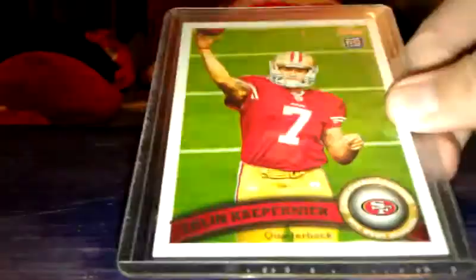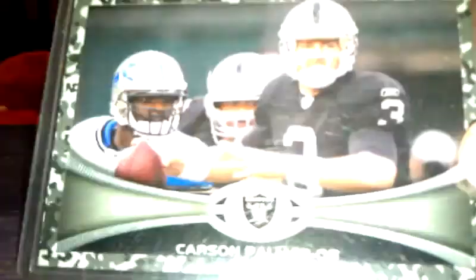Andrew Luck rookie card. Andrew Luck rookie card. Colin Kaepernick rookie card. Michael Floyd insert rookie. Megatron rookie. Carson Palmer camo. Number $3.99.